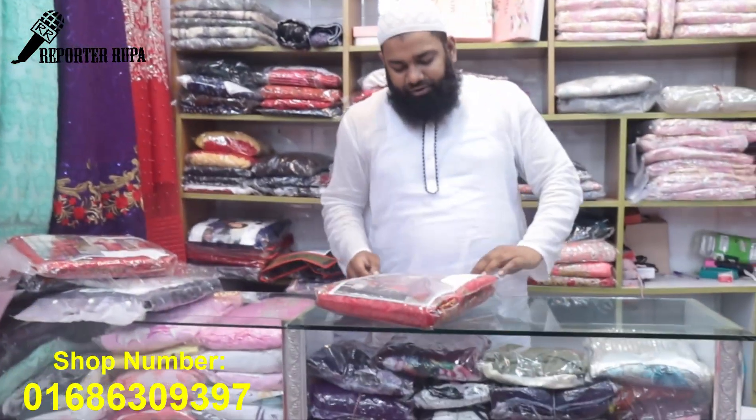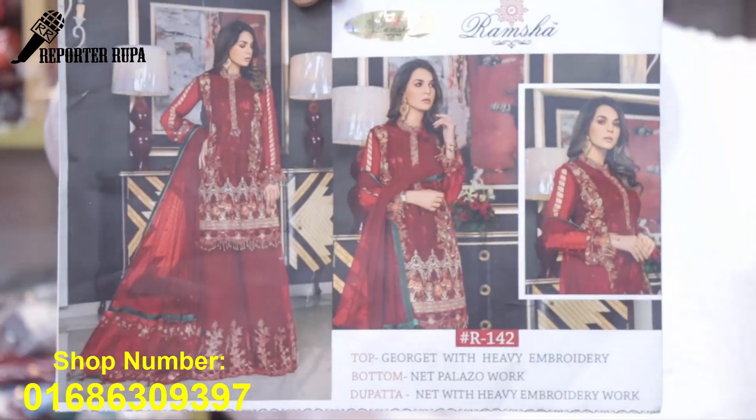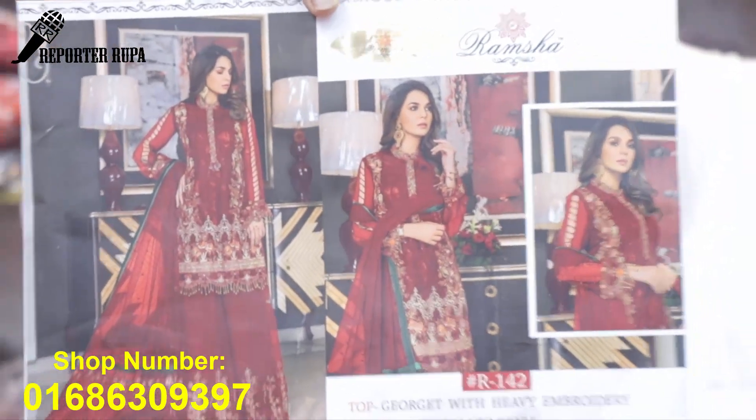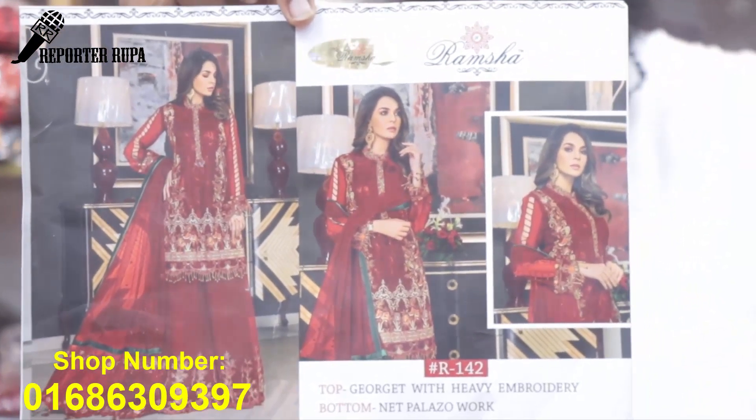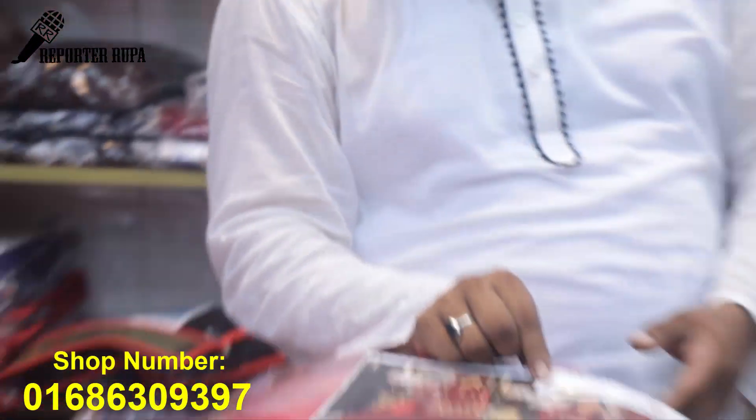Dress te gintu khub shundh rectar dress. Dress te gintu 1299 mt. Dress e karelof tta dekhi, dress te gintu khub chomokka rectar dress. Dress e kintu plazuta eegdoom completely hove. Plazuta eegdoom completely hove.